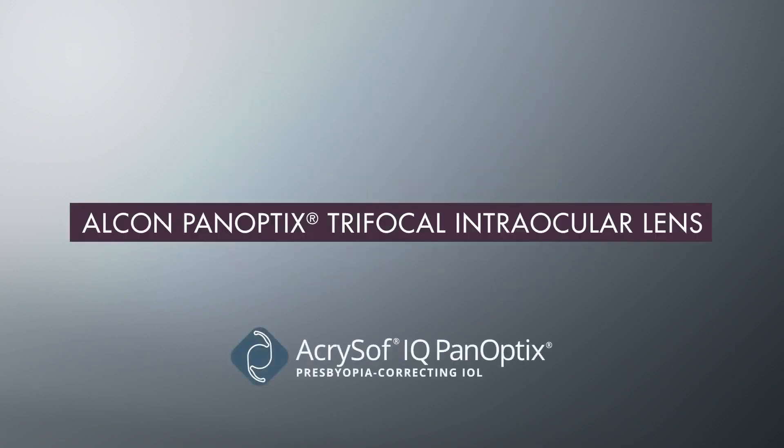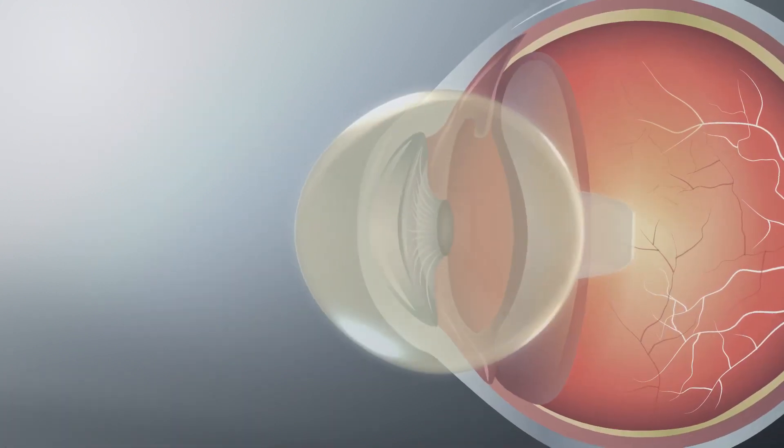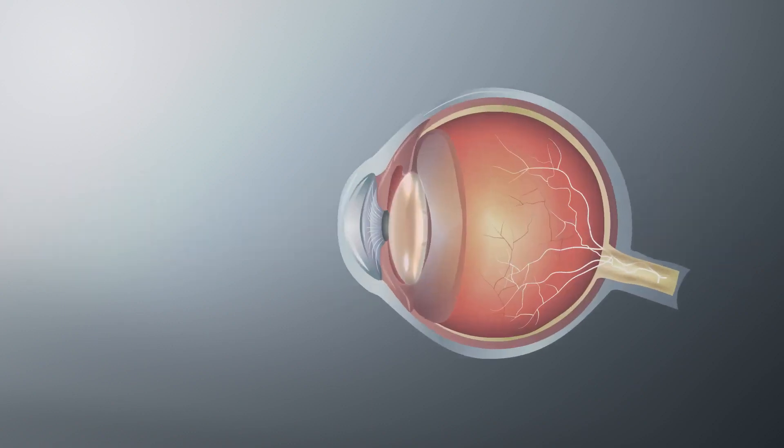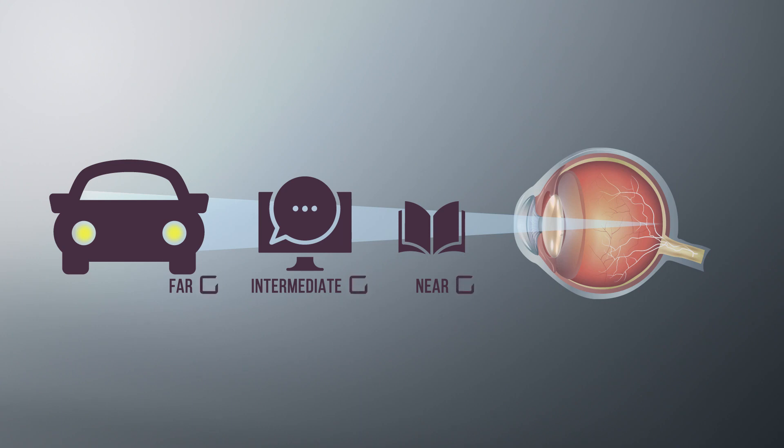A trifocal lens, like Alcon Panoptics, corrects vision impacted by cataracts and presbyopia, providing clear vision at near, intermediate, and far distances. The Alcon Panoptics lens works by bending the light entering the eye and focusing it onto a single point on your retina, enabling you to focus on objects at different distances simultaneously.